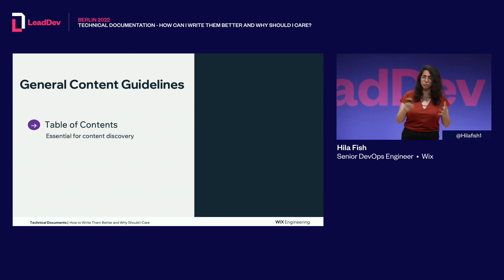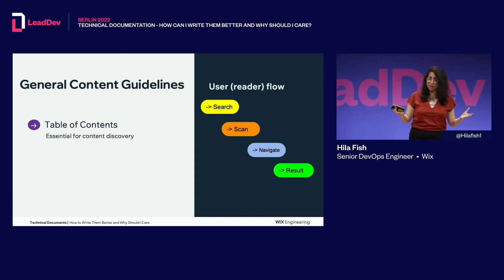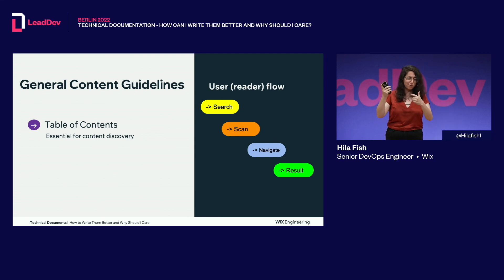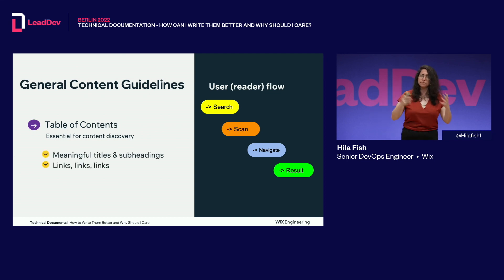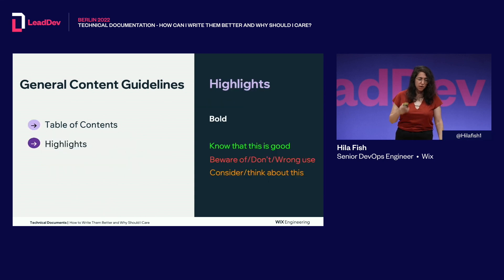Here are general content guidelines for any documentation you write. First, a table of contents — it is essential for content delivery. Everyone has the same user flow in mind, and a 1997 article confirms that nobody reads, they only scan. First you search for something, which is why you need meaningful titles and subheadings. Then you scan the document to find something useful; if not, you navigate elsewhere. Have links in your document to help users find what they're looking for. Think about it like microservices — each document stands on its own, but linked together they create the full picture.